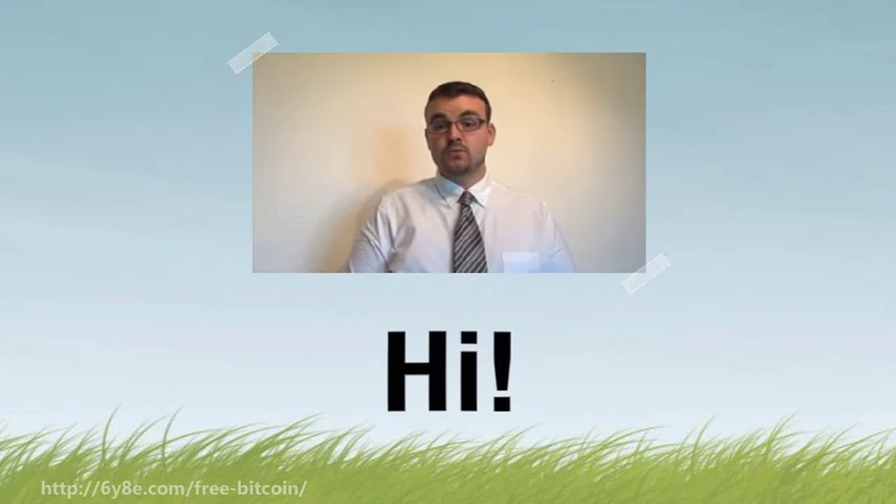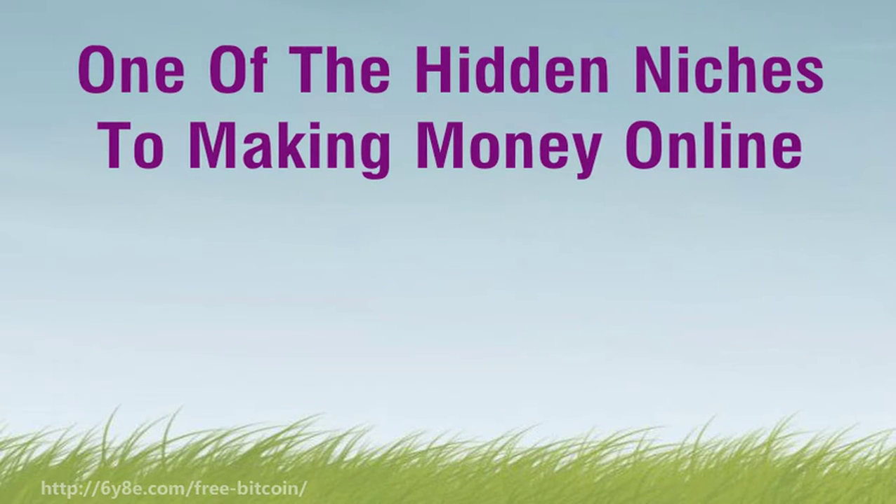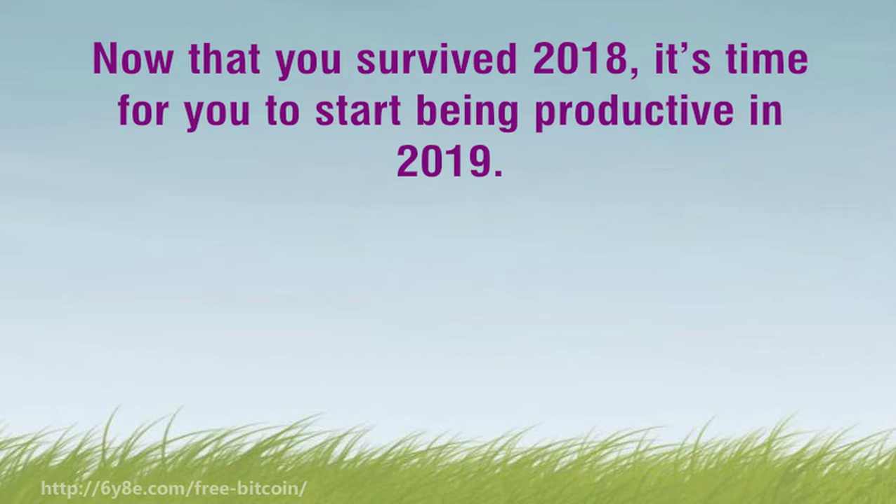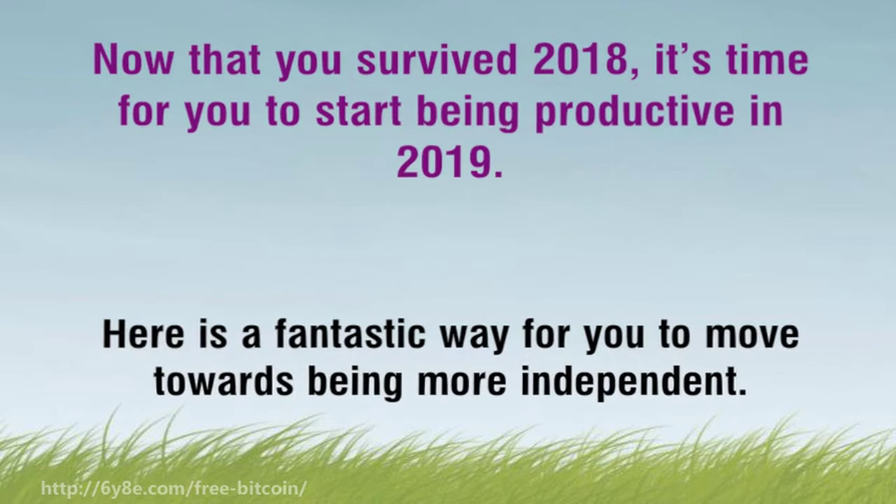Hello, I'm here to talk about one of the hidden niches to making money online. Now that you survived 2018, it's time for you to start being productive in 2019. Here is a fantastic way for you to move towards being more independent.